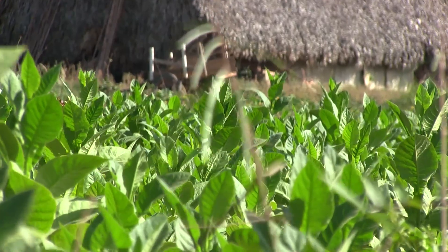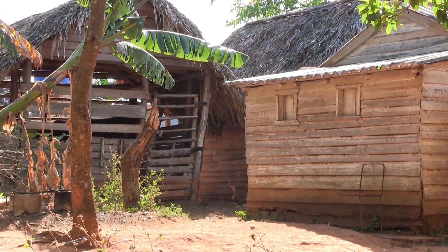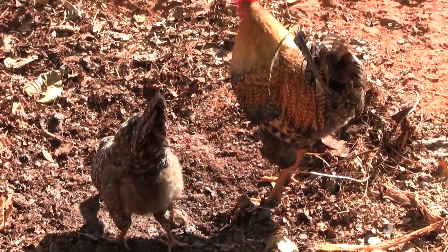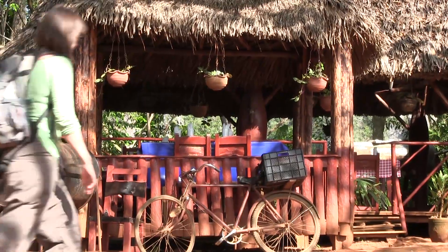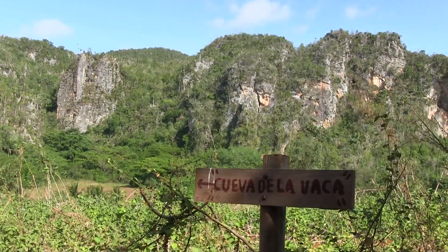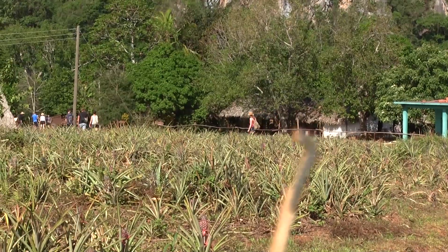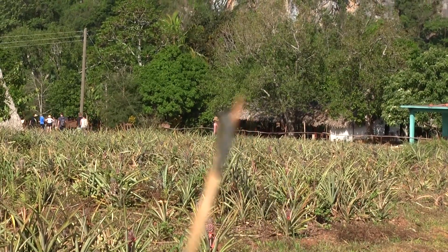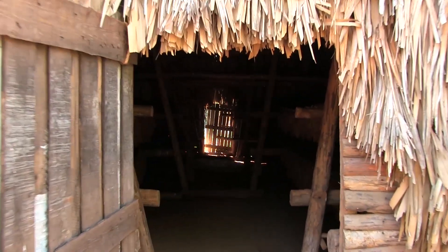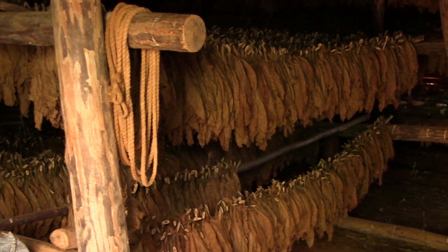We are in Viñales now, which is in the west of Cuba. We took a taxi ride from Trinidad because we got a good price and we figured out it's actually cheaper doing that than taking the buses and cabs and whatnot. And now we're in this beautiful place called Viñales, and it's surrounded by beautiful mountains that have been formed because water underneath the surface washed away the earth, and then it finally fell down and left this mountain range. It's really pretty.